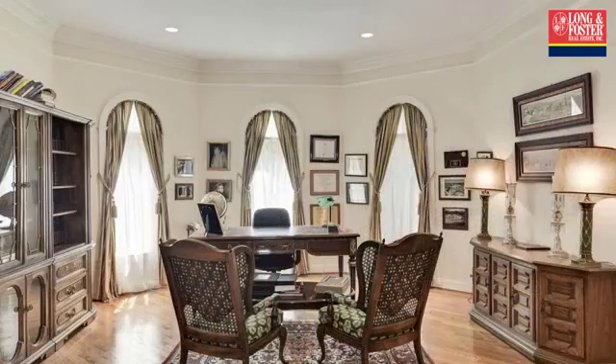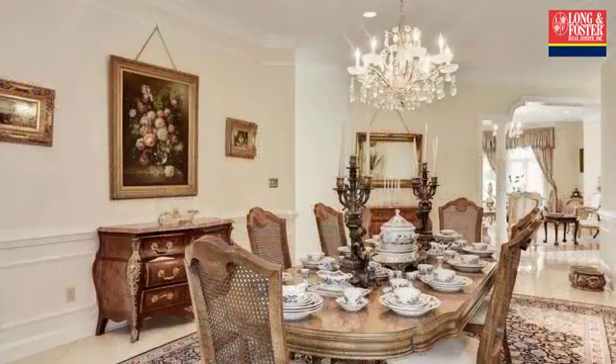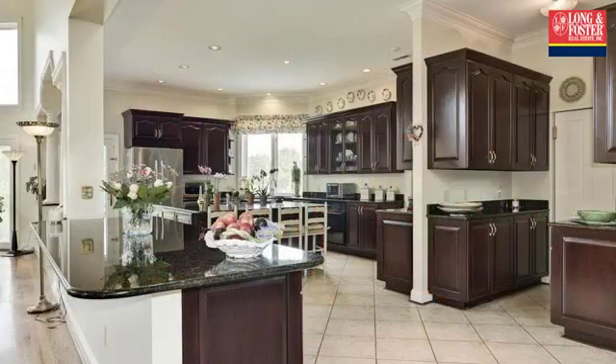Additional interior features include a home security system, built-in bookshelves, a tray ceiling, crown molding, French doors, a bidet, a family room, a library, a sauna, recessed lighting, a gourmet kitchen, and a kitchen island.